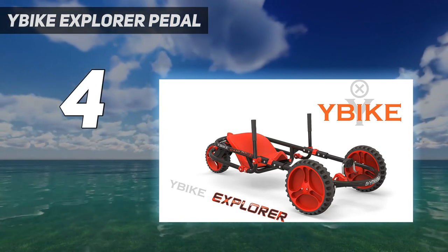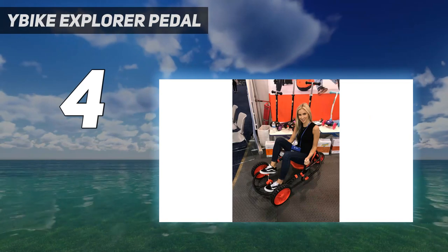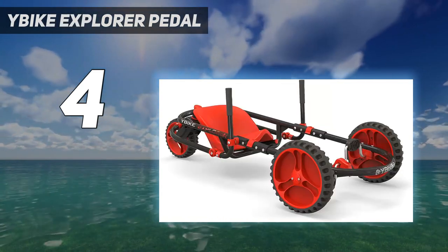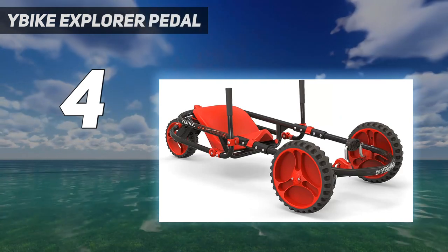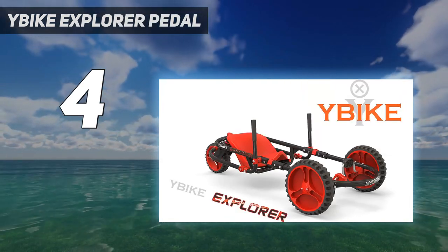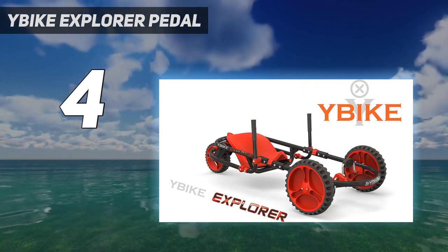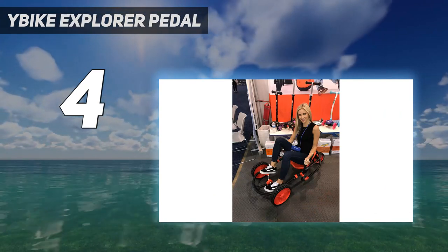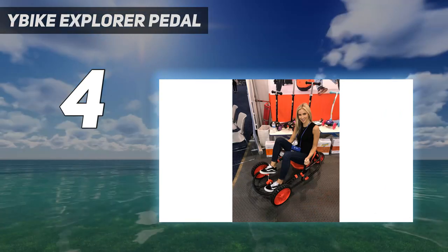Kid-powered go-kart: kids will experience the ultimate thrill go-karting over a variety of terrains on this innovative pedal-powered riding machine. No batteries needed for adventurous outdoor fun. This sleek and functional modern three-wheel go-kart features a back-wheel steering system. Easily steer using the two easy-grip handles, and the pedal-operated front tires will power the child forward.